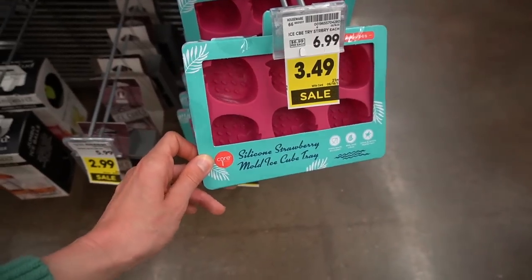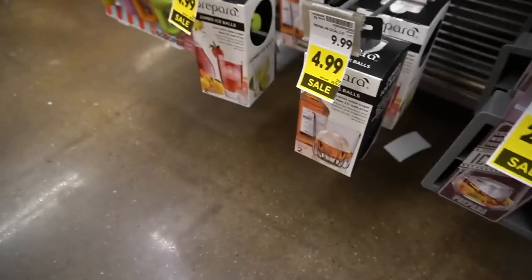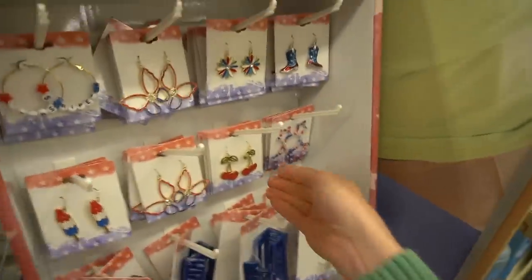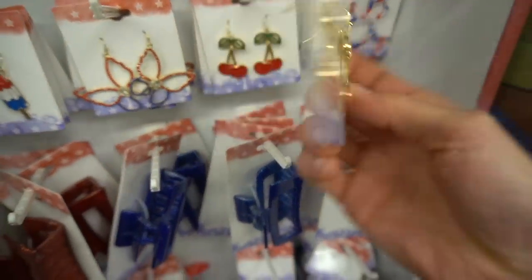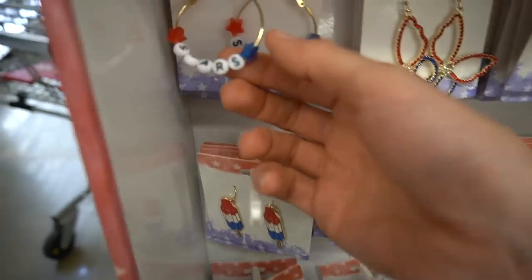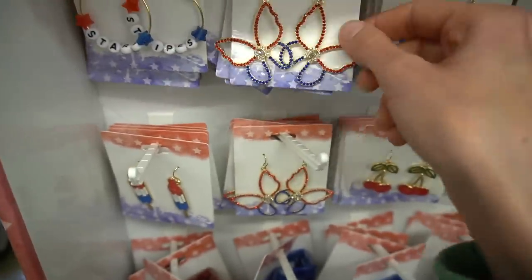Ceylon silicone strawberry ice molds — and little pineapples too. I always get tempted to buy these but I forget to make the ice. I also have things to make jumbo ice balls for cocktails — those are kind of fun. Check out the 4th of July bling Kroger has — it is premium. I love these little cherries, they're so cute. And the bomb pops. Stars and stripes. I could make those with that kit I got from Michael's, though it didn't come with any hoops — I could just make a bracelet.